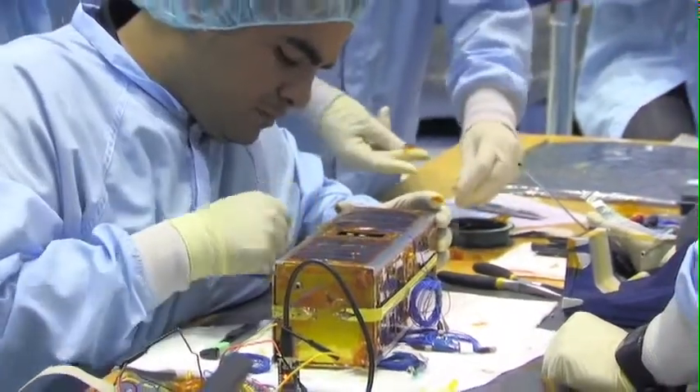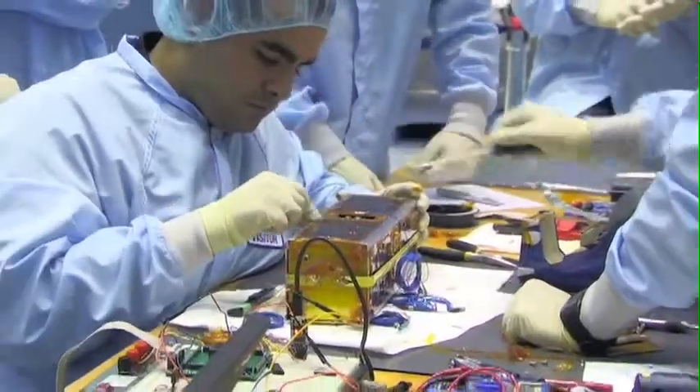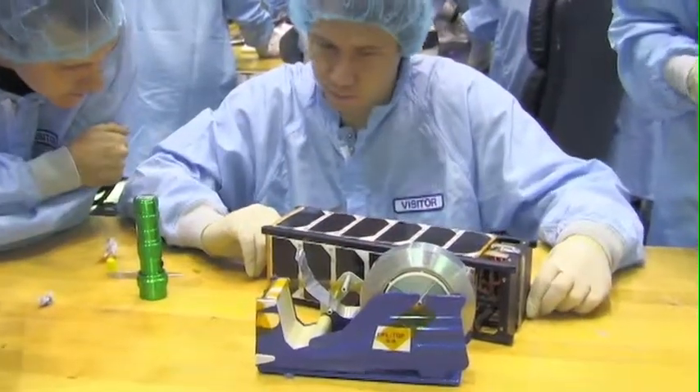I think it's a very exciting day for us because we have a number of students from across Canada testing these three spacecrafts. One spacecraft is from the University of Victoria, one from Concordia University in Montreal, and one from the University of Manitoba in Winnipeg.